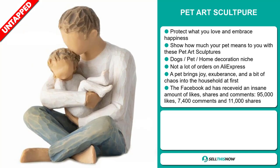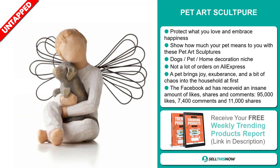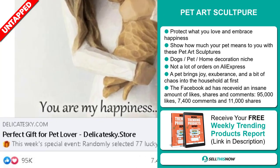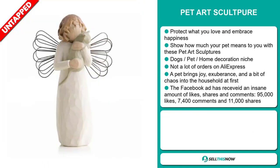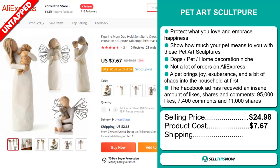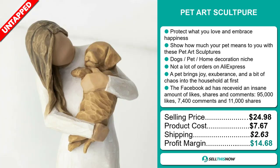The pet brings joy, exuberance, and a bit of chaos into the household at first. The Facebook ad has received an insane amount of likes, shares, and comments: 95,000 likes, 7,400 comments, and 11,000 shares. The selling price for the Pet Art Sculpture is $24.98, whereas the product cost is only $7.67. Shipping will set you back $2.63, so you're looking at a good profit margin of $14.68. Sell this now.